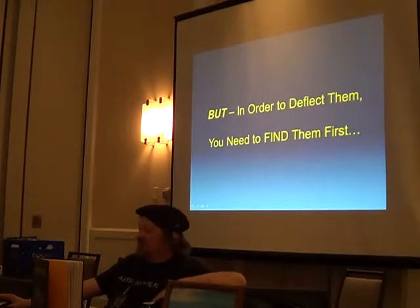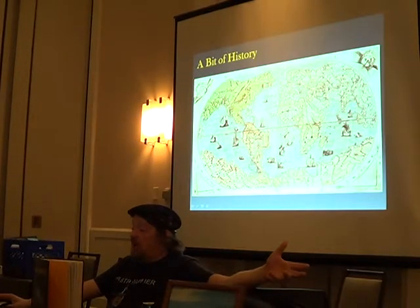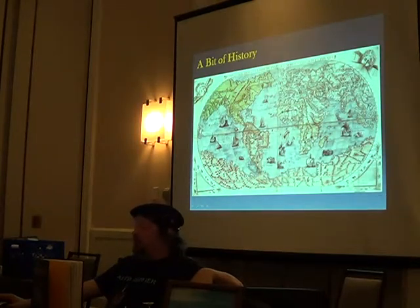The problem is you've got to find them first. Before you can deflect them, you have to find them. Let's go into a bit of history here.